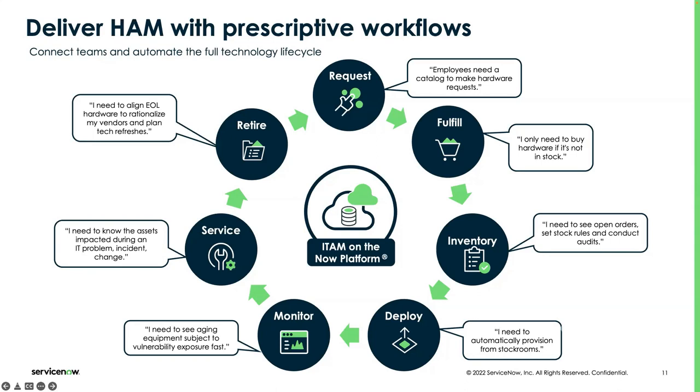For example, when it comes to a request, we have a workflow where you can go to the service catalog, type what kind of hardware asset you want to order, fill the quantity, and once you submit, the request is created. When it comes to fulfillment, our sourcing workflow will tell you whether you can consume the asset locally if available, transfer it from another stockroom, or if not available, what's the best option to place an order.